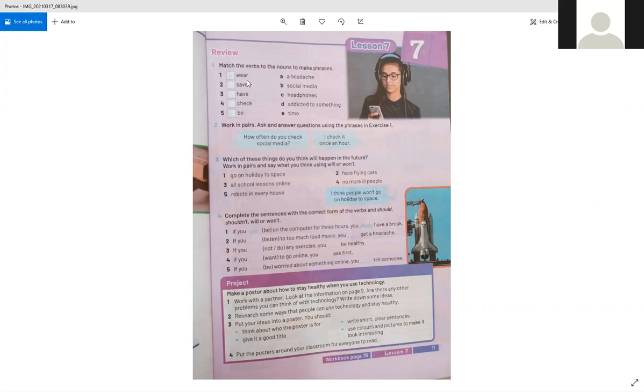Now match the verbs to the nouns to make phrases. We say 'save time', 'have a headache', 'check social media', and 'be addicted to something'.